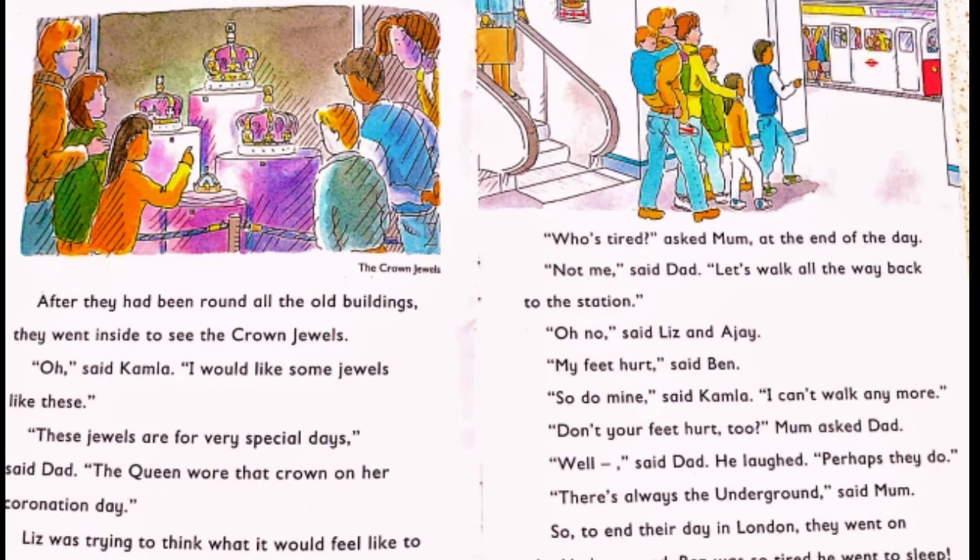Who's tired? asked Mum at the end of the day. Not me, said Dad. Let's walk all the way back to the station. Oh no, said Liz and Ajay. My feet really hurt, said Ben. So do mine, said Kamala. I can't walk anymore. Don't your feet hurt too? Mum asked Dad. Well, said Dad — he laughed — perhaps they do a bit. There's always the underground, said Mum. That's the tube — it's a train underground. So to end their day in London, they went on the underground. Ben was so tired that he was soon fast asleep.